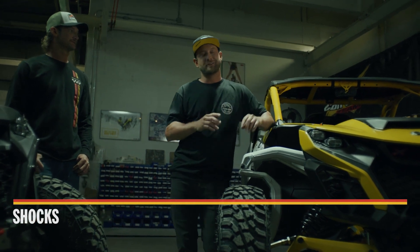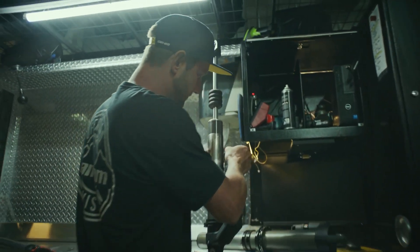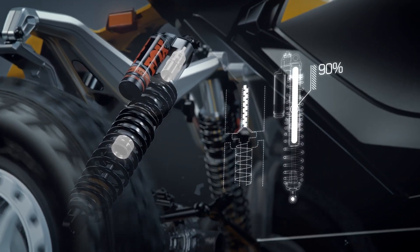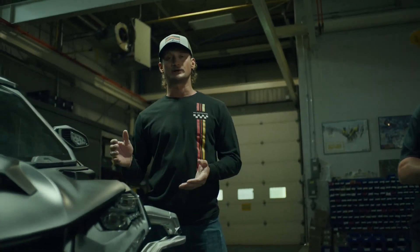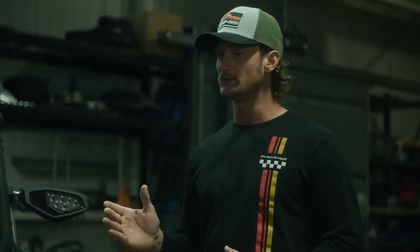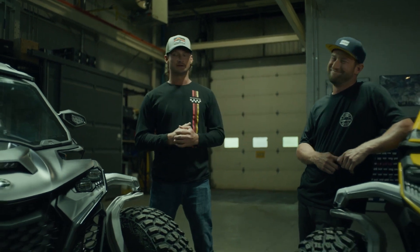Perfect suspension geometry doesn't do much without the best shocks. The Maverick R package comes with Fox QS3 2.5s front and rear. The XRS package gets 2.5-inch front and 3-inch rear internal bypasses with high and low speed plus rebound adjustment. The Smart Shocks take it to the next level with the Gen 3 live valve system featuring electronic piston and base valves, independently controlled by the Can-Am Smart Shocks Management System — calculating wheel speed and position every few hundredths of a second to automatically compensate for the best ride possible under any conditions.